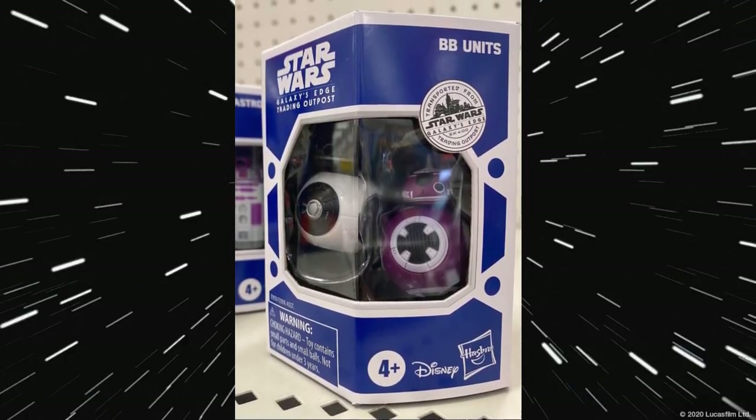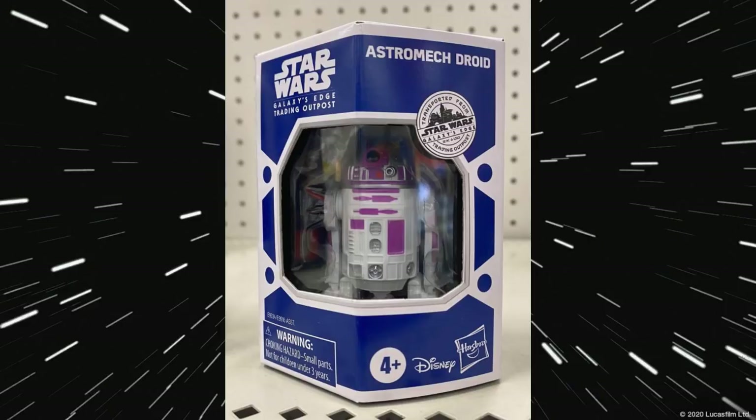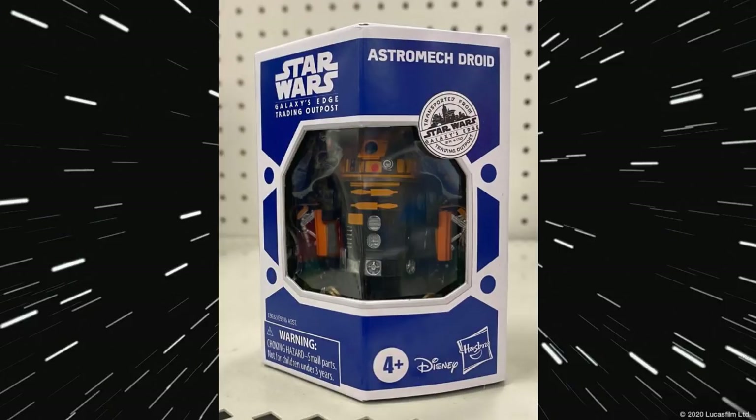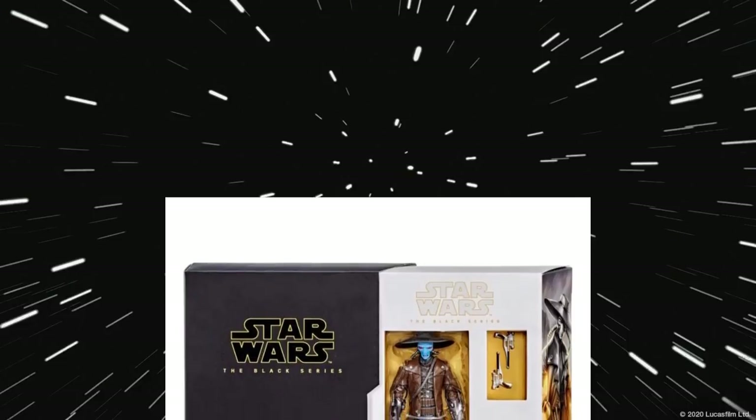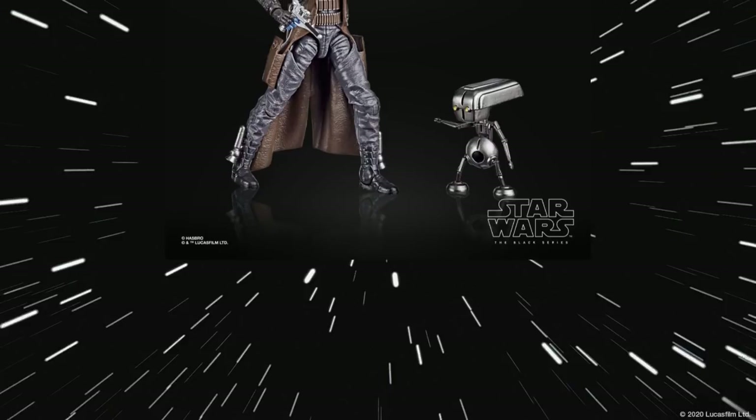We have some news on the Star Wars Galaxy's Edge Trading Post. These are some small droids — BB-8 figures, some R2 units — and this looks pretty cool. If you're into all these different colored variations of droids, I think they're around $13 a piece. They're pretty cool. Next up we've got Cad Bane, which is going to be an exclusive overseas — I think in the UK — and then eventually released over here. He does look cool. It definitely reminds me of what he looked like in the show. The packaging is cool too — unique and different. He comes with a little droid and a couple of guns, and it's cool that they're making him in the 6-inch scale.